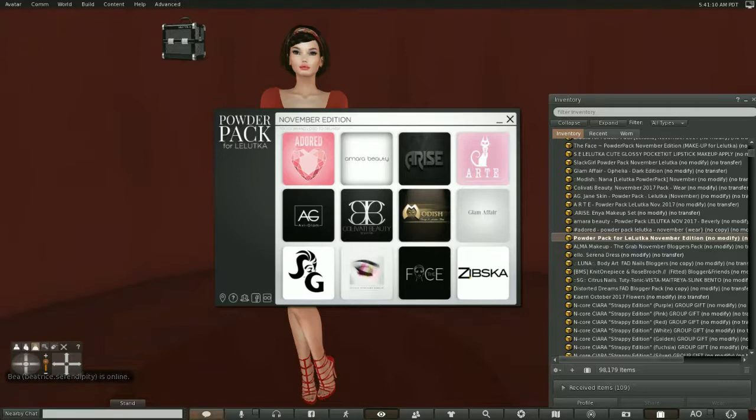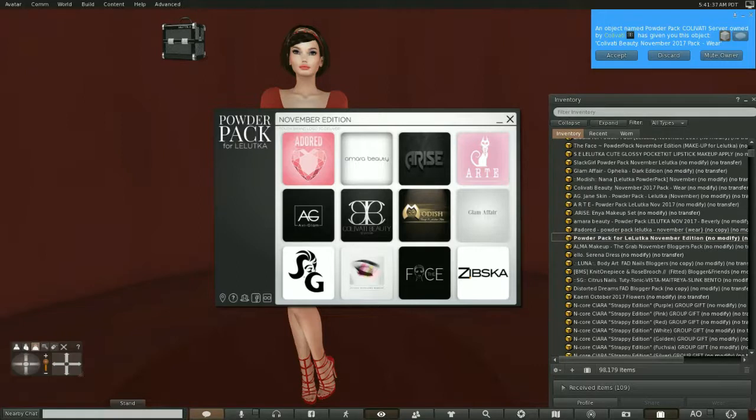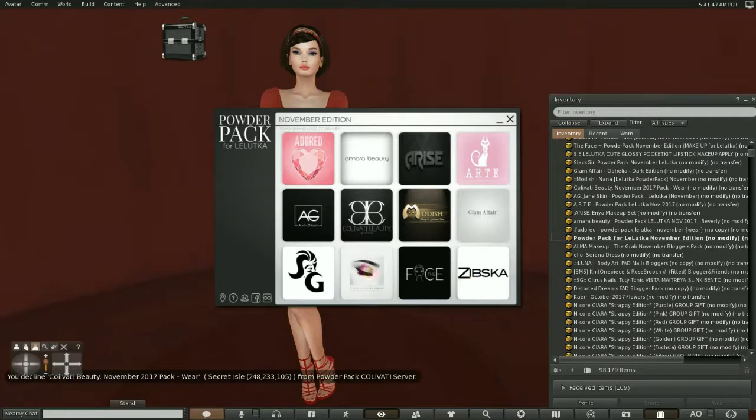Most of them are actually permanent designers. You've got Adored, AmeriBeauty, Arise Art, Aviglam, Modish, Slat Girl, Studio Exposure, Fierce, and Zibska. I believe that Colveretti is a guest designer, as is Glam Affair. I'm not sure about Glam Affair — they could have been taking a break since I've been getting them. But I do believe that Colveretti is a new guest designer.